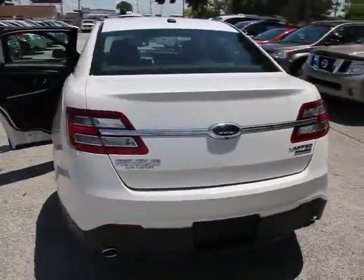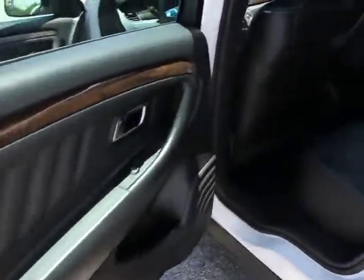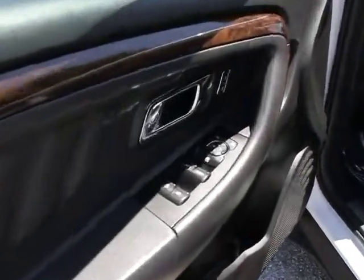This vehicle has less than 35,000 miles. Here are some of this vehicle's great options: remote engine start, steering wheel audio controls, cruise control, anti-theft security system, AM-FM stereo with CD player, universal garage door opener.